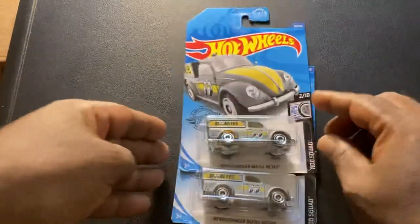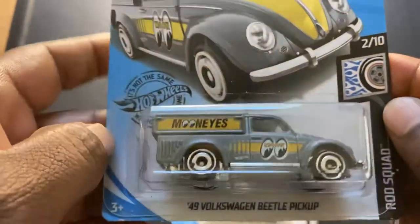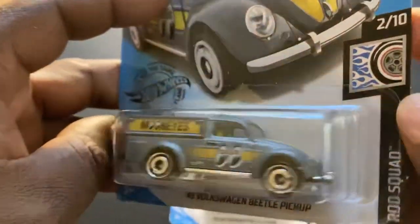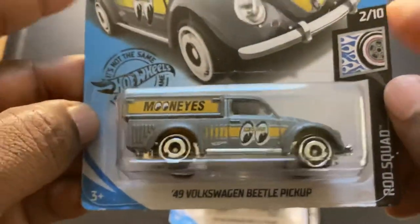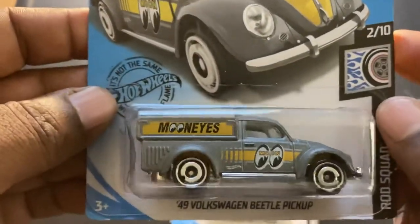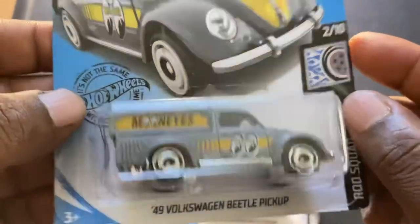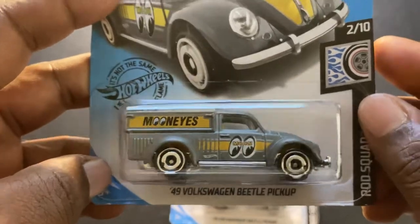What was weird about the case is that not only did it have stuff from this year, it also had the 49 Volkswagen Beetle Pickup from last year's Dollar General exclusives — and I was like, what? I think somebody was having fun at the warehouse. I couldn't believe it, but I said always glad to get another pickup. I might as well grab them, and I did.